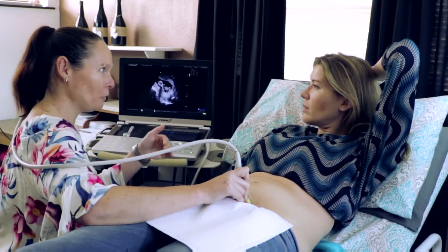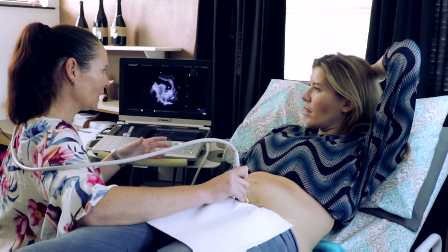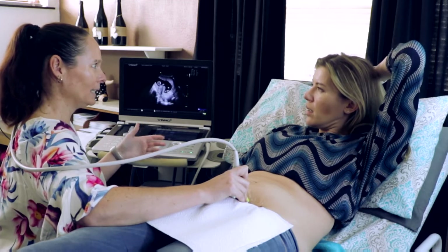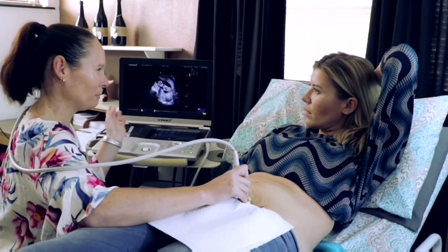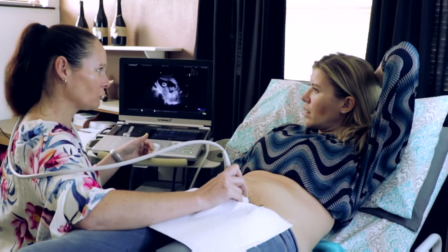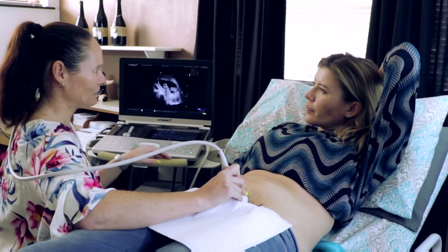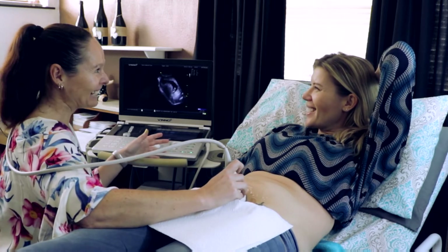Before 4D came out there was 3D and 3D is a static image - I've always explained it as a photo, where 4D is a video. So it's live movement but how you obtain the images are quite different. If baby moves during a 3D take you get a completely distorted image. 4D would be used for superficial structures, so if there's a cleft lip you'd be able to assess that.